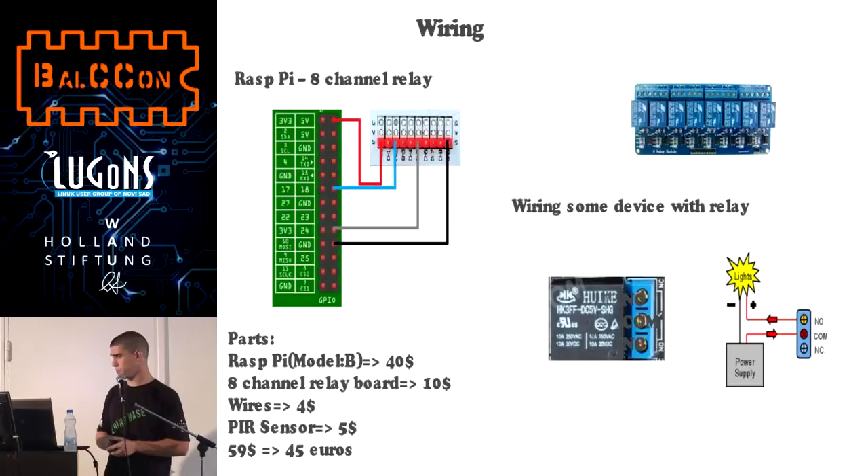I will show you the wiring — it's very simple. You have the Raspberry Pi GPIO pins and the 8-channel relay board. You can see the red and black wires: red is plus and it is wired to VCC and 5 volts of Raspberry Pi. Black is wired to ground, and on Raspberry Pi you can connect it on all places where 'ground' is written. On the 8-channel relay board it is also wired to that place.